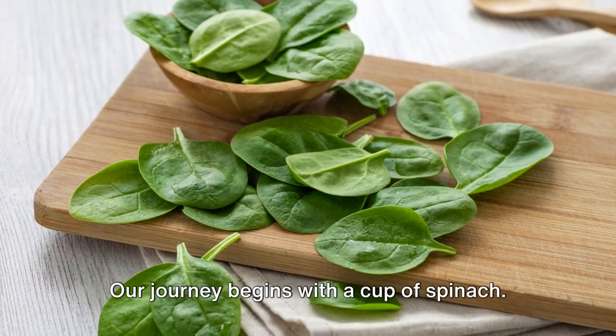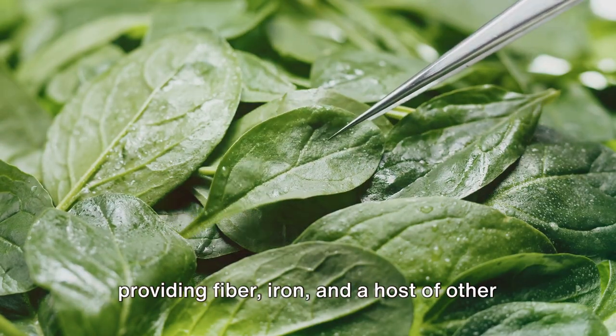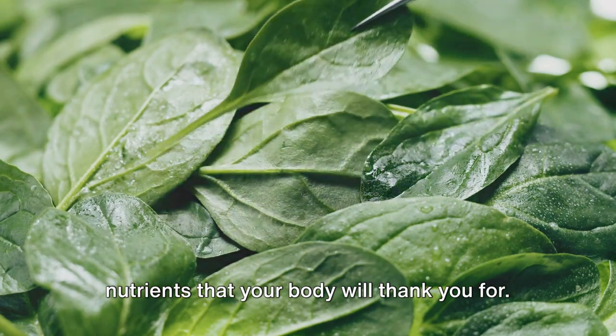Our journey begins with a cup of spinach. This leafy green is a champion at providing fiber, iron, and a host of other nutrients that your body will thank you for.